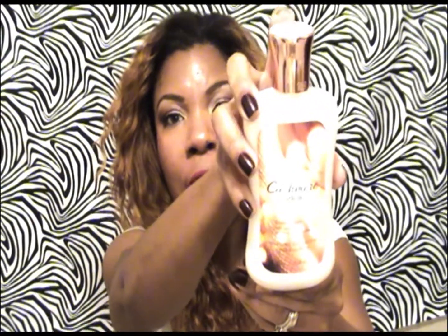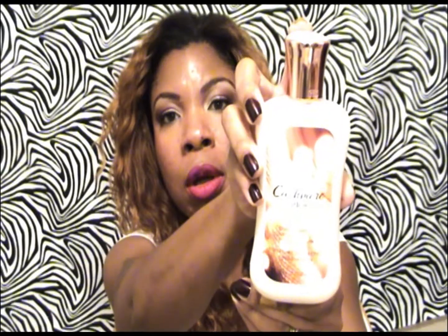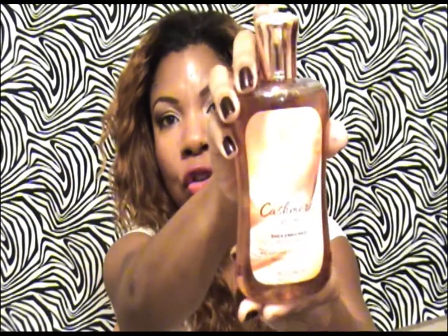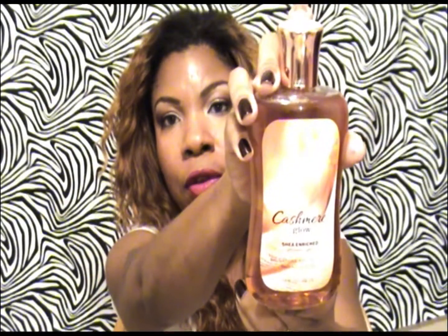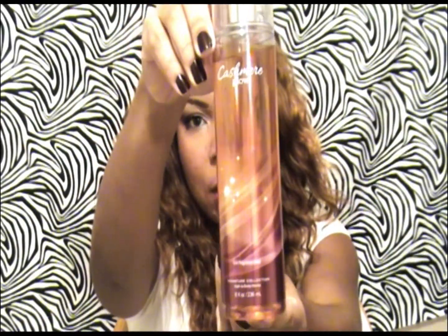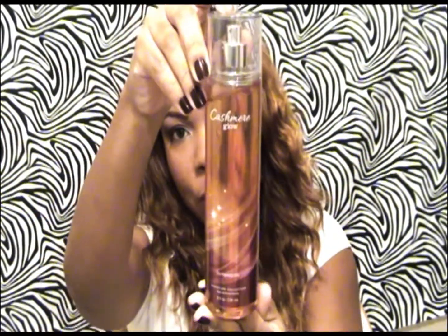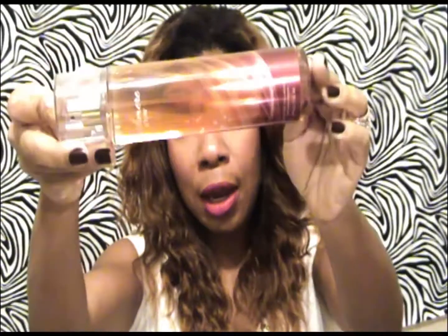So here's a look at it. This is the Cashmere Glow body lotion. And here is the shower gel that was gifted to me as well. And here is the fragrance mist — it's a very tall bottle. It actually is eight-point-four ounces, so you get a lot of mist there.